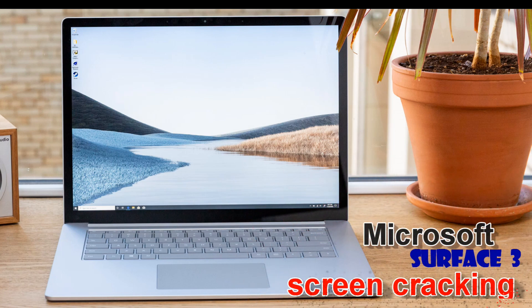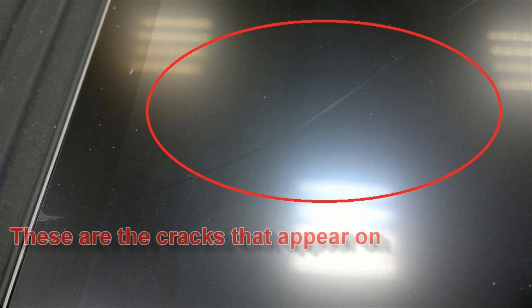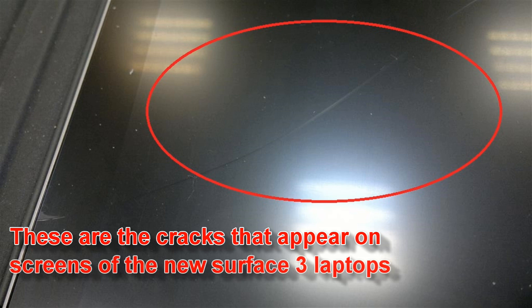Microsoft Surface Laptop 3 has got mysterious cracks. If you are about to buy this laptop, or if you have already bought it and have this kind of issue, this video is for you. We are going to discuss what these cracks on your Surface Laptop 3 screen are, what the problem is, what Microsoft's stance on it is, and what you need to do to get rid of this issue.